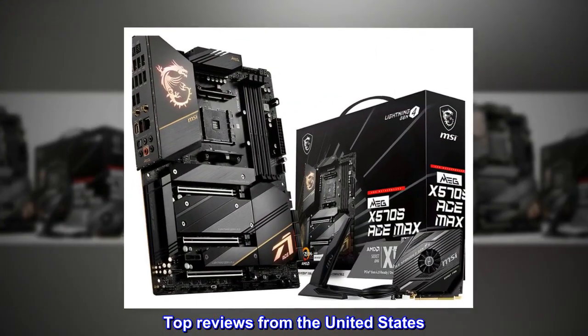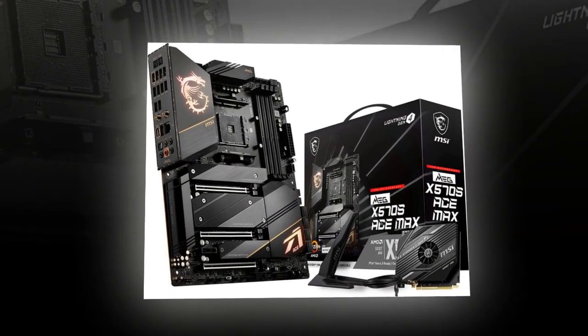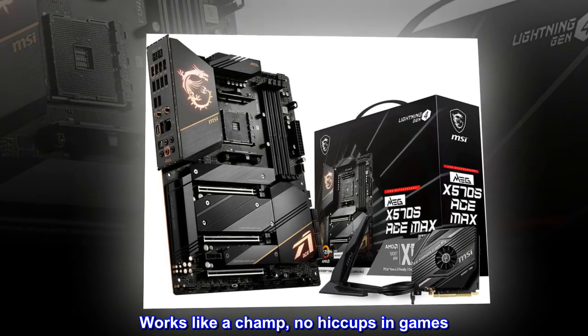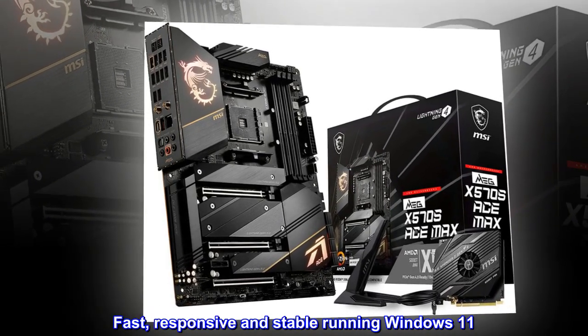Top reviews from the United States. Wonderful MB. This motherboard impresses me daily — works like a champ, no hiccups in games. Fast, responsive and stable running Windows 11.